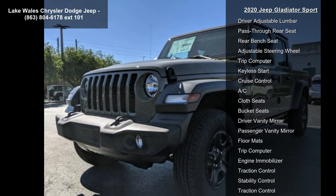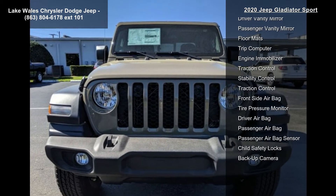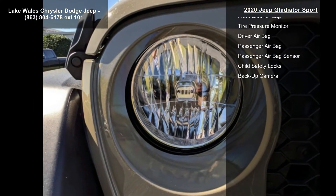Skid plate, select speed control, black three-piece hard top included, freedom panel storage bag, rear window defroster, rear sliding window, no soft top.